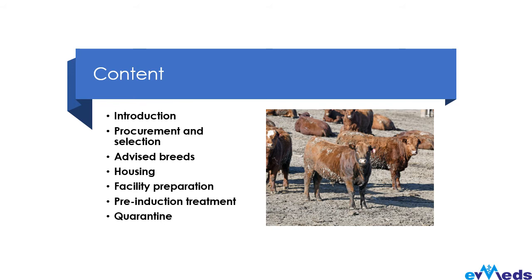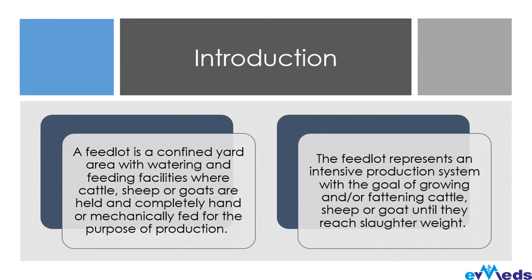For the content, we'll be covering: introduction, procurement and selection, advised breeds, housing, facility preparation, pre-induction treatments, and quarantine. A feedlot is a confined yard area with watering and feeding facilities where cattle, sheep, or goats are held and completely or mechanically fed for the purpose of production. The basic principle in a feedlot system is to increase the amount of fat gained by each animal as quickly as possible.